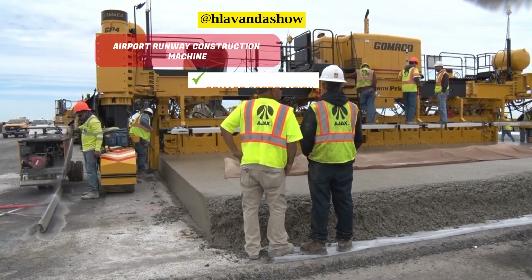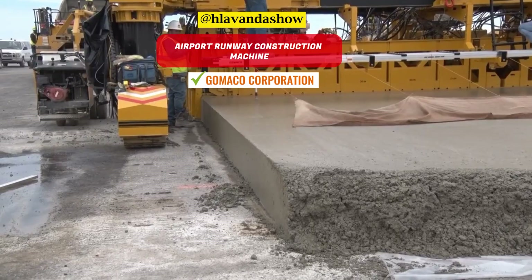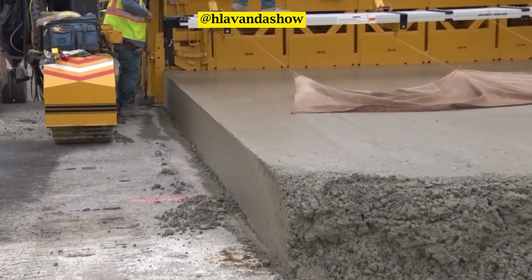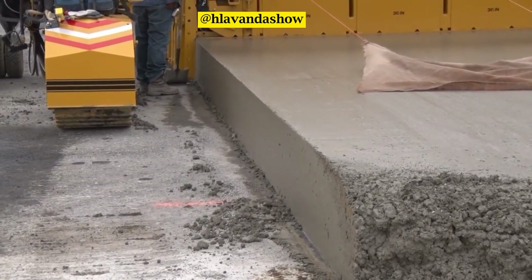We'll touch on the airport runway construction machine, the GP-4. This machine is capable of paving widths of up to 12 meters, making it ideal for airport runways and large roads. It reduces labor significantly and offers comfortable operation.